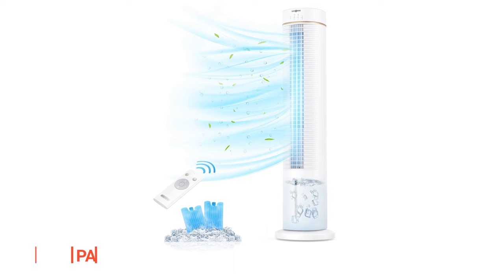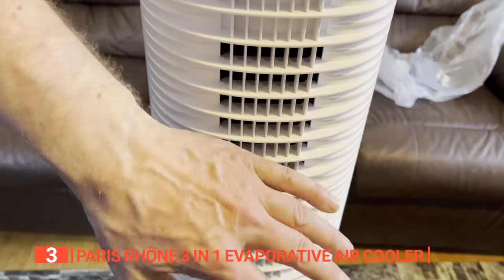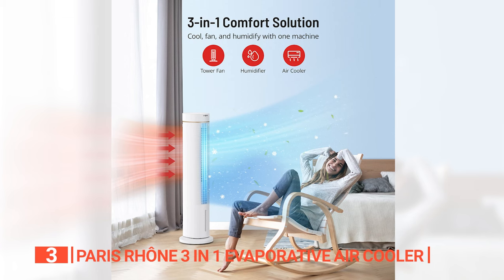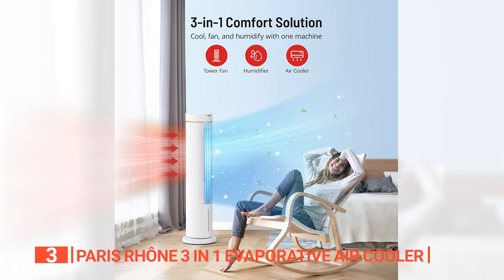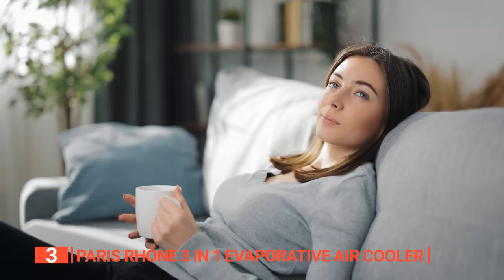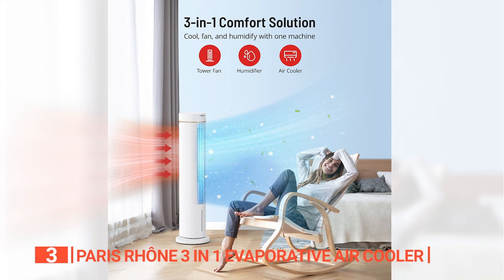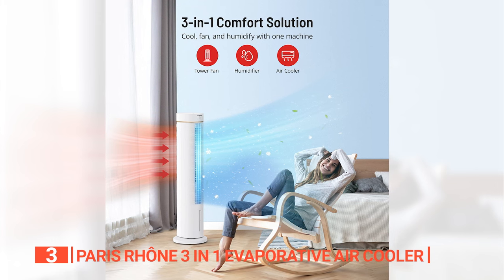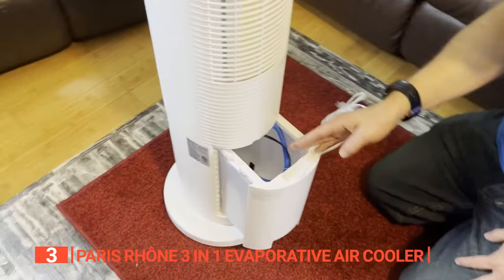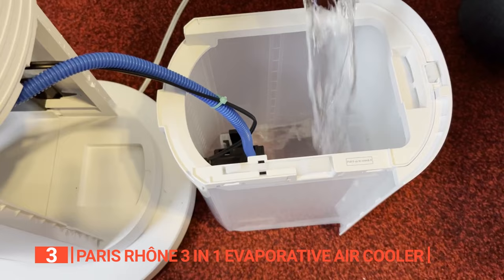The third product on this list is the Paris Rhone 3-in-1 Evaporative Air Cooler. Get ready to dive into the cool zone — introducing your ticket to the world of air coolers, a compact, lightweight, and super-efficient cooling marvel that's about to become your new best friend. Standing tall at 45 inches, this fan packs the punch of the mightiest airflow, transforming your living space into a realm of unmatched comfort. It's a 3-in-1 evaporative cooling gel air cooler bursting with features. The built-in timer adds convenience, ensuring automatic shutoff after a set time. With two water tank filling pipes and an automated water refill system, you're in for a hassle-free experience.